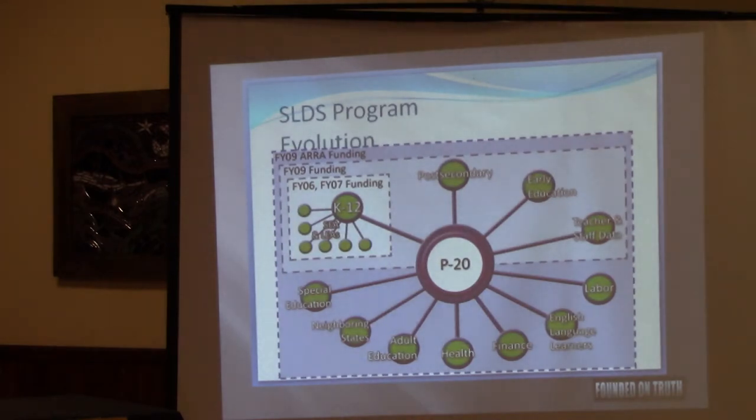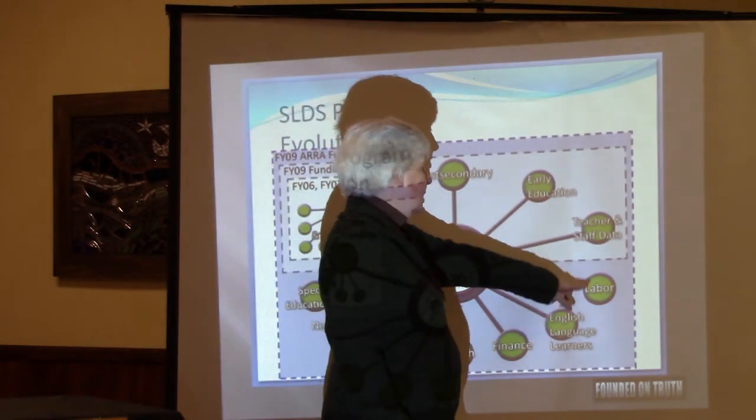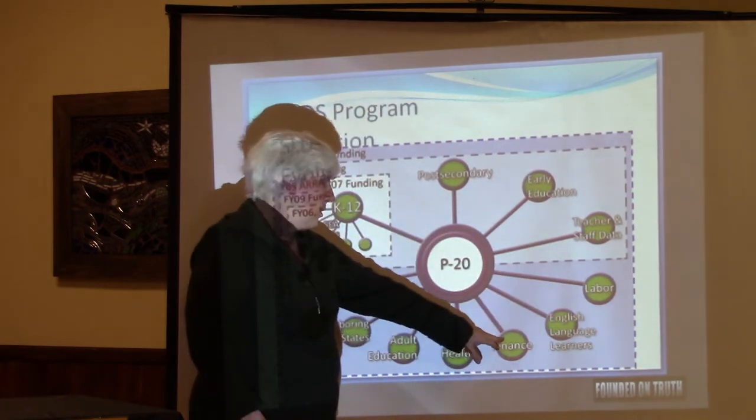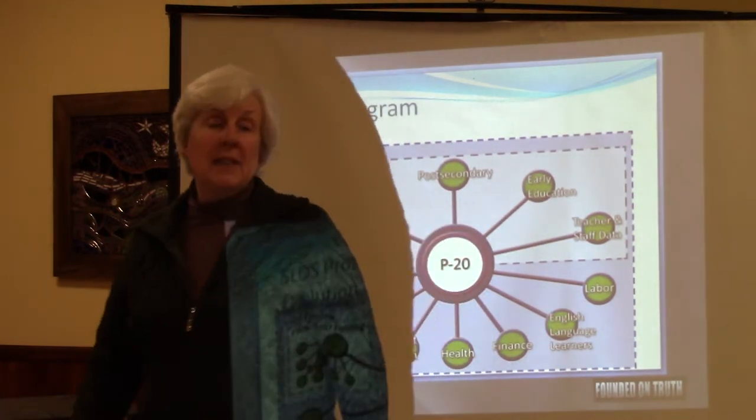It was a P-through-20 system. P is preschool, K through 12 is what you'd expect, 13 through 16 is college, 17 through 20 is the workforce. As it expanded, it eventually included post-secondary, early education, labor data, financial records, and health records — all included in the data system. In Tennessee, they actually call it the '360-degree view of the child.'